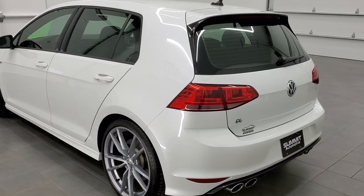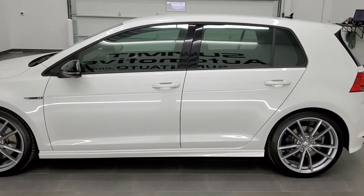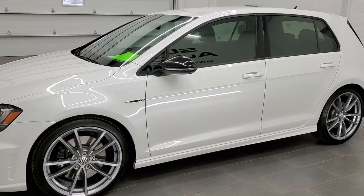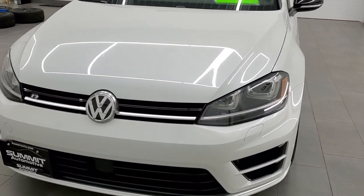This vehicle has the 2-liter turbocharged four-cylinder motor which pumps out 292 horsepower. This car has been fully safetied and inspected by our service shop, has a fresh oil and filter change, all the fluids have been checked and topped off, and this car is 100% ready to go.